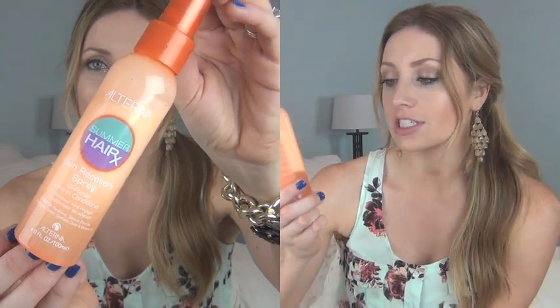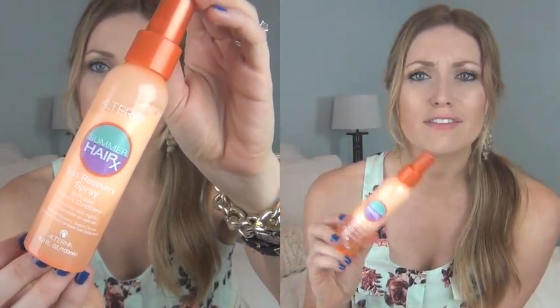Next I have a hair product — this is the Alterna Summer Hair Rx Sun Recovery Spray. I got it off of Hot Look, which carries Alterna all the time. I am in love with this product. It smells so good — kind of like orange soda — and it has just made my hair so soft.